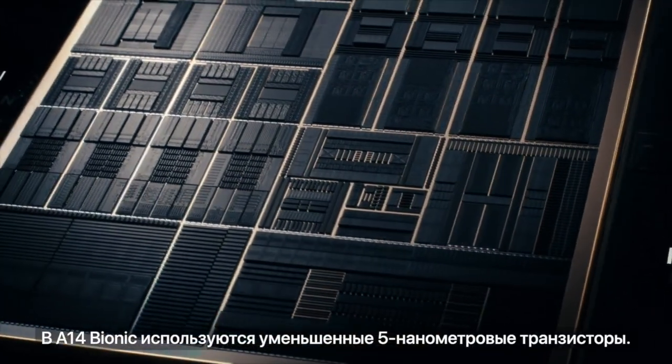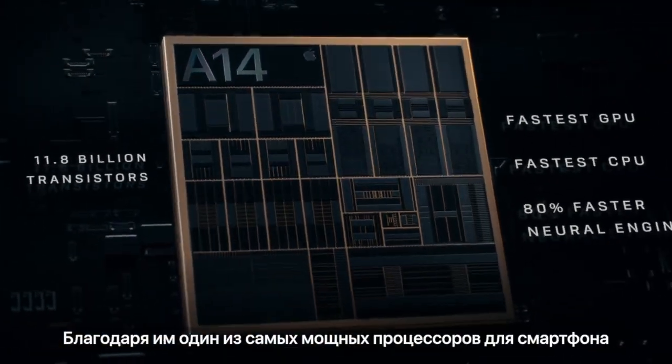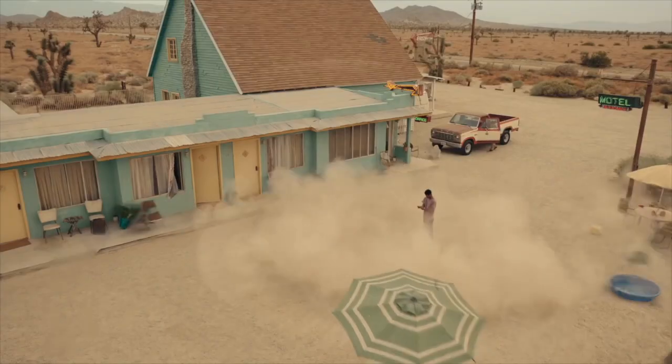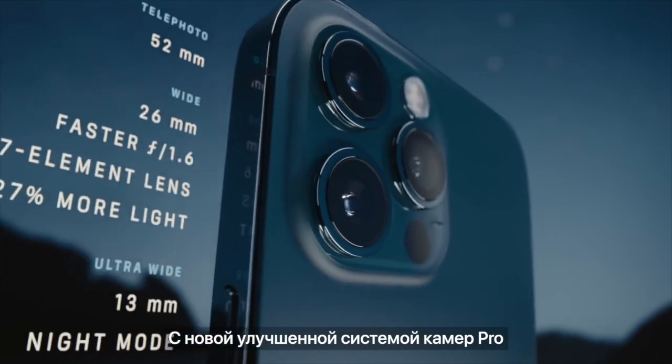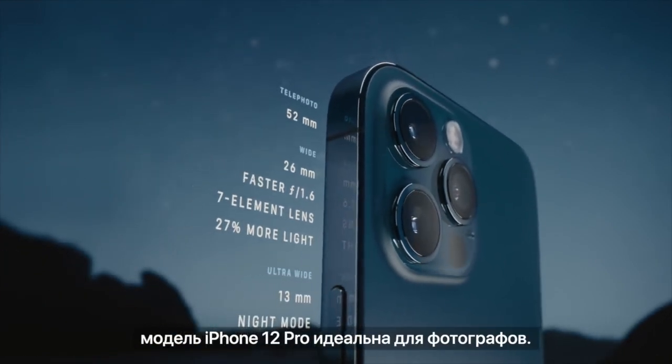A14 Bionic has a smaller 5nm transistor which pushes the most powerful chip in a smartphone generations ahead. A new and improved Pro camera system makes the 12 Pro the photographer's iPhone.